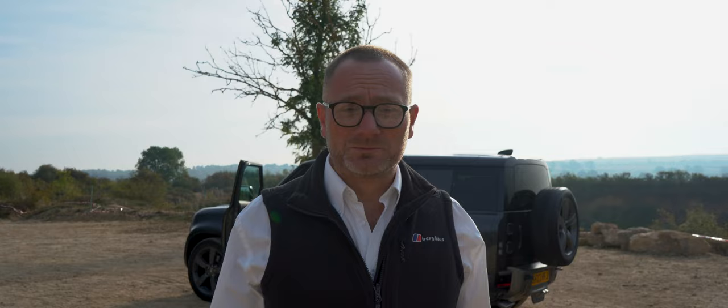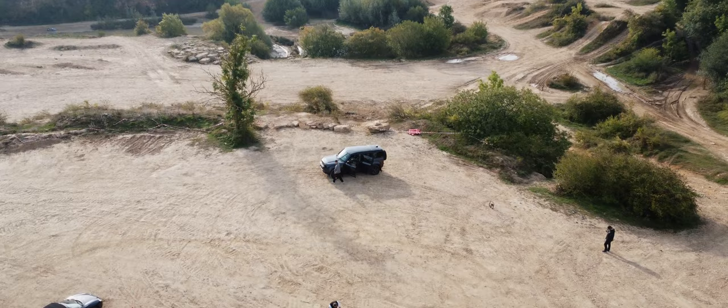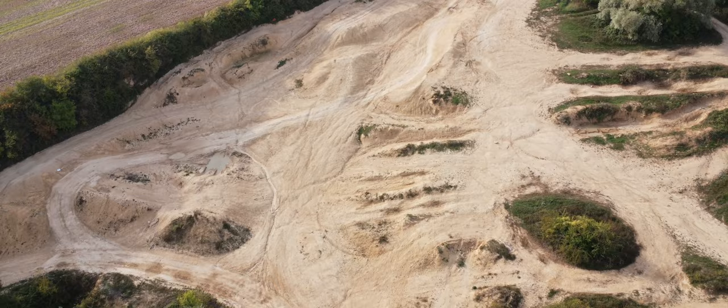Hey guys, it's Stephen from James Glen Cars. A couple of days ago we got a phone call from Carwow. They had been let down by a supplier of a Defender 5L for an off-road shootout, so we were grateful for the phone call and we were also able to help. So myself and Drew behind the camera set off the next day for the five and a half hour drive down to Licks over Quarry, which is not far from Stafford.